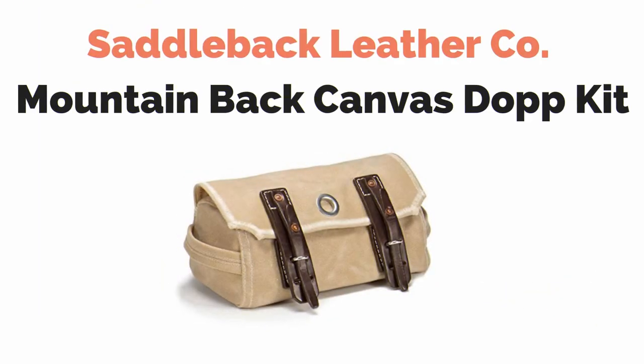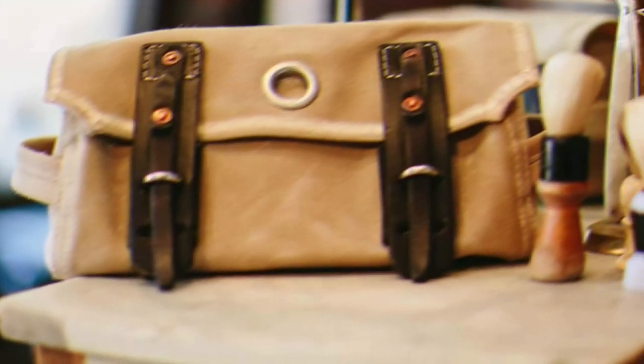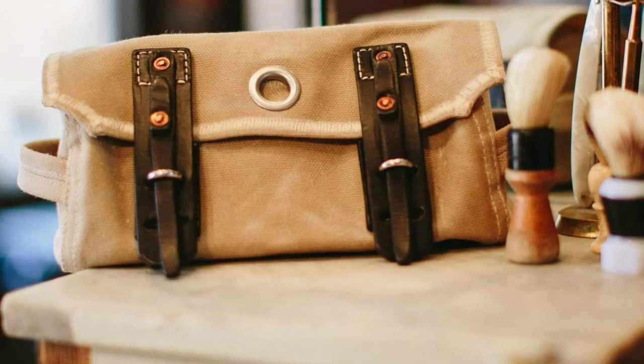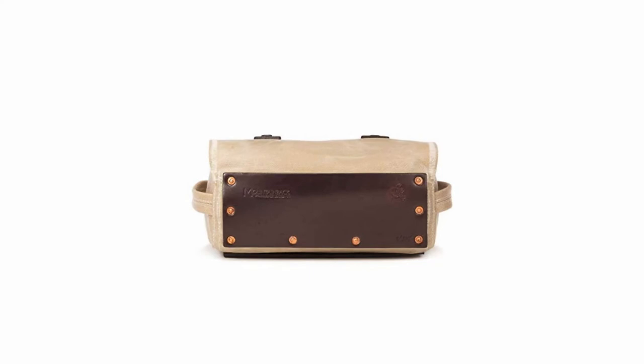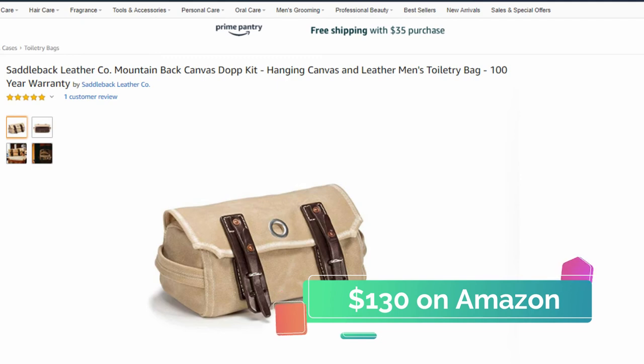The inspiration for the Saddleback Leather Co. Mountain Back Canvas Dopp Kit comes from a WWII grenade pouch, which provided easy one-handed access to the bag while still keeping the contents secure. This bag is built from a thick 24-ounce waxed canvas from Scotland, which is extremely rugged and water resistant. There are numerous internal pockets for organizing and there is a leather reinforced grommet which you can use to hang the bag. These bags come with a 100-year warranty and their company motto is, "they'll fight over it when you're dead." You can pick one up on Amazon for around $129.